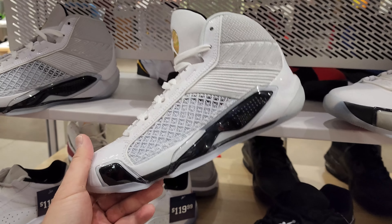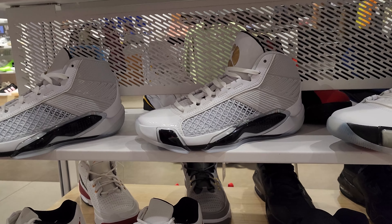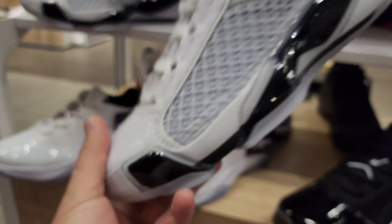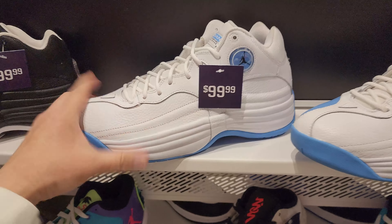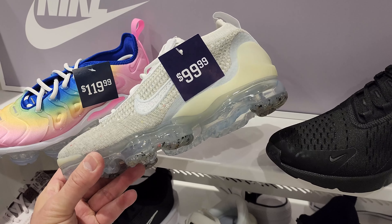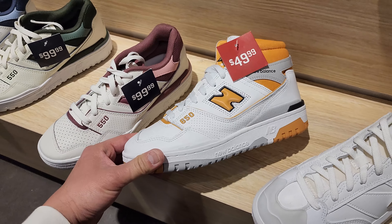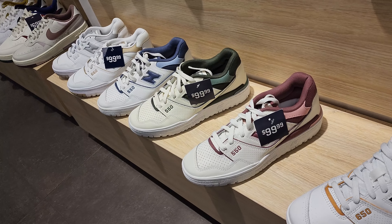Got one of the newer colorways right here - these are two bills. I like the 38, I think they look so much better than the 37. This one has something like stamped patent leather on it. Jumpman Team One - one of the better colorways right here, the black and all white. And in the women's section got a couple of Vapor Maxes right there. The 560 right here - I don't know about that colorway though.